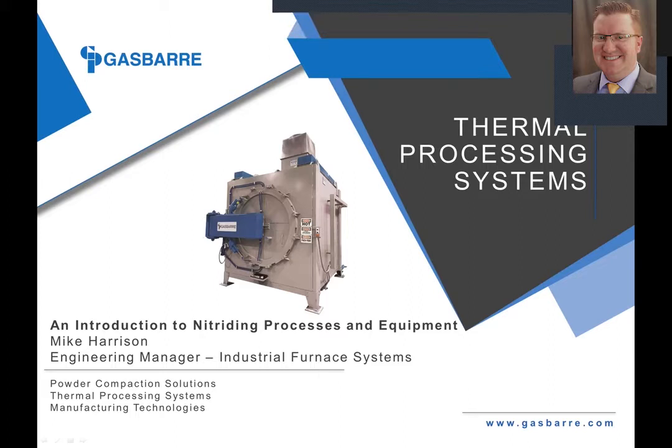A little about myself. I've been involved in the heat treating industry for 16 years. I've worked in both captive and commercial heat treating in various quality operations and general management roles. I've been the engineering manager of the industrial furnace systems division here at Gas Barrier Thermal Processing Systems for the last two years. I have a bachelor's degree in material science and engineering from the University of Michigan and an MBA from Walsh College. I've previously presented at Furnaces North America and will be presenting again at the upcoming virtual FNA conference.